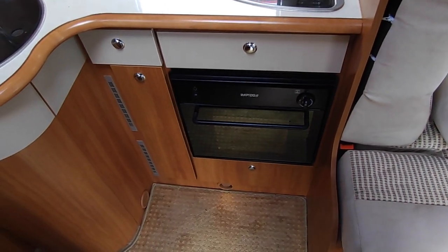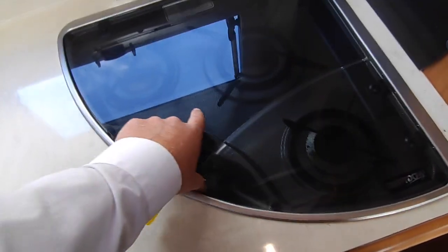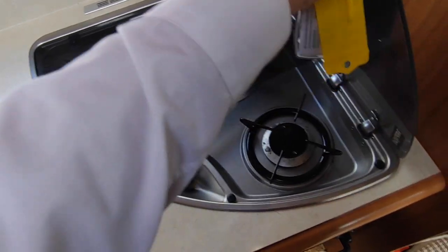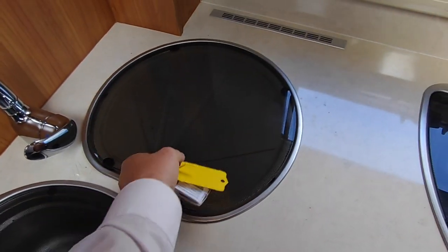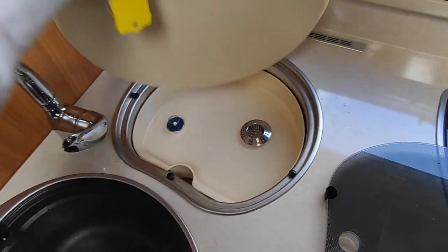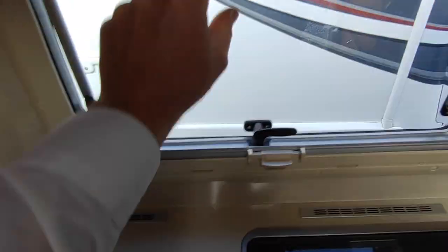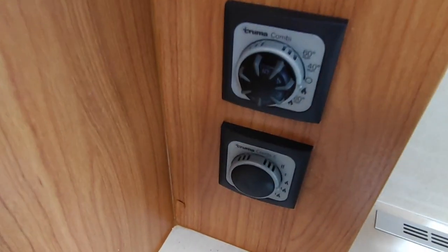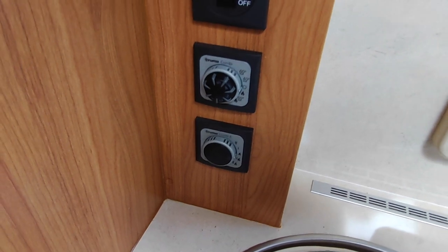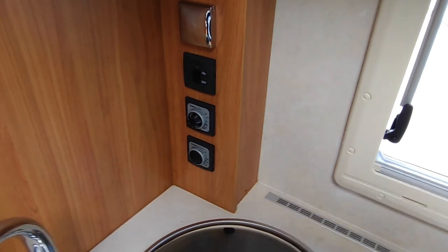Looking towards the rear of the van, the kitchen is surprisingly good for a European van. I like this lighter wood instead of the ginger or darker wood. We've got a combi oven and grill — rare for a European van, but Rapido for many years learnt that the British like an oven, so they put quite a good one in at a reasonable height. Three gas burners on top with a split top cover, a nice deep sink, and a draining board — another Rapido thing. Over here we've got your bed controls, a continental 12-volt plug, a mains plug, your gas on/off, and the controls for your Truma Combi gas-and-electric heating and hot water system.